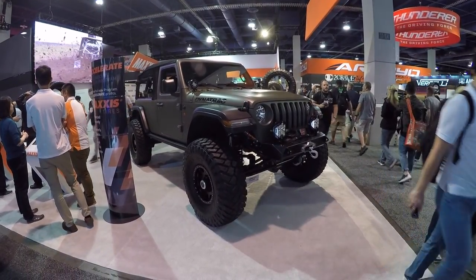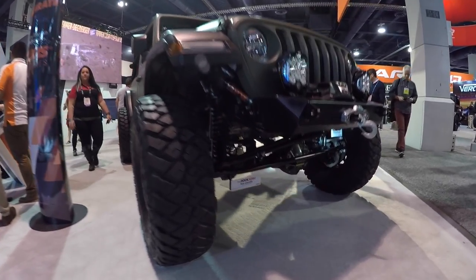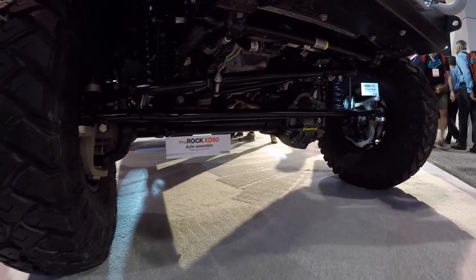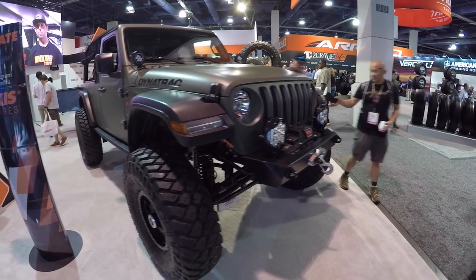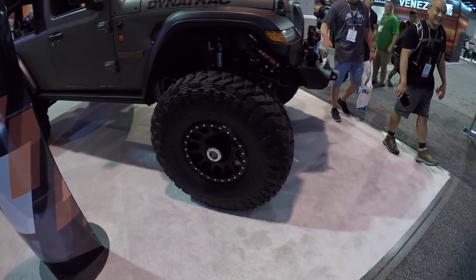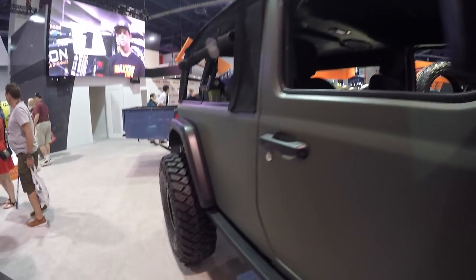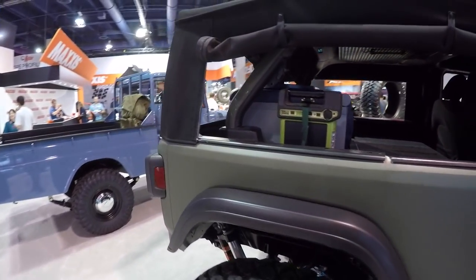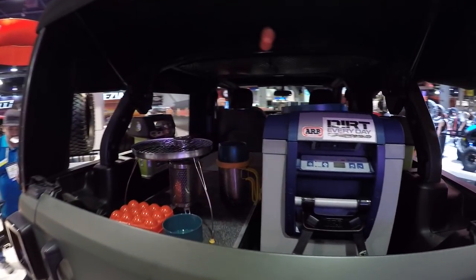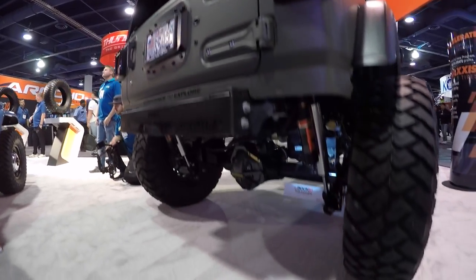At the Maxxis booth - check this out. This is a new JL; the grill kind of gives it away. They've put these Dynatrac axles in - the ProRock XD60s. Everybody's doing Baja Designs pod lights in the front now. Big humongous tires - these are the Maxxis Razors MT. They've converted it into a truck with a truck bed in back, so now it's just a two-seater up front, and the whole back section is truck bed. There's an ARB electronic fridge and all kinds of camping gear in there. Nice.